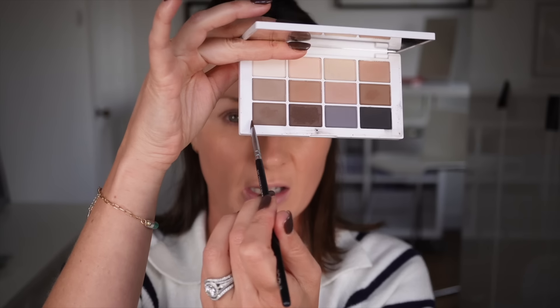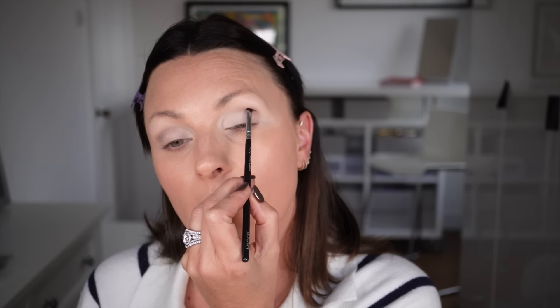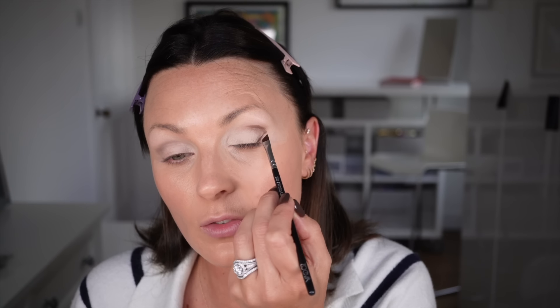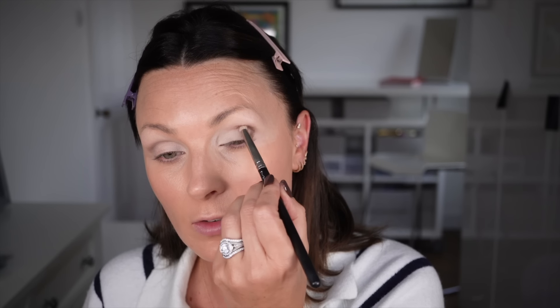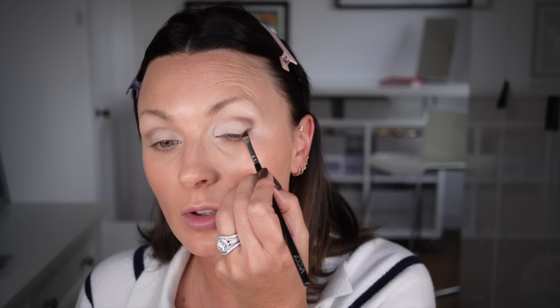I don't want to blend too much - it needs to be quite in the socket. That's really just a guide for me. Next up, an angle brush and a darker color. Because I'm using a denser brush, the product lay-down is going to be stronger so I can build up to the darker color as I go. I just want to make that strong in the socket and very strong around here where it will wing to my liner. Then I'll go in with a pencil brush just to soften that, and back in again with the eyeshadow and angle brush to make it strong, then the pencil brush to blend.